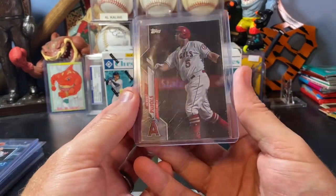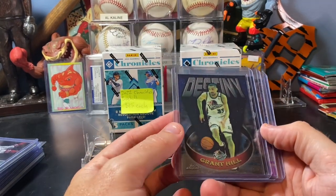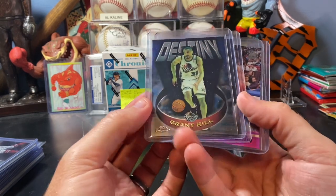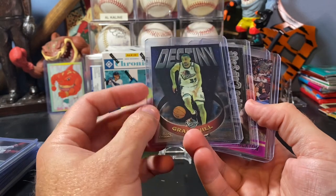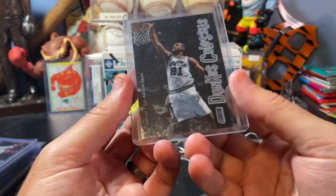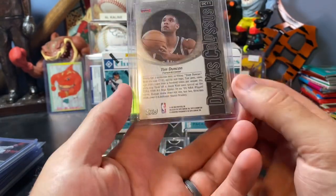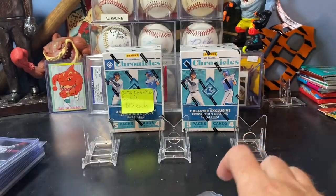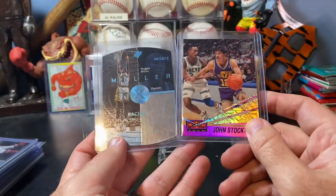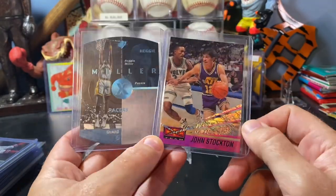And a cool Albert Pujols rainbow foil. Picked up a few basketball cards for my slowly growing 90s basketball insert personal collection. Got a cool Topps Chrome Destiny Grant Hill card - that one's in pretty good shape. Got a really cool Topps Stadium Club Dunkus Colossus of Tim Duncan - pretty cool looking card. And then I picked up these two for my buddy Will who collects 90s basketball, specifically Reggie Miller and John Stockton stuff. Picked them up for $2 a piece.